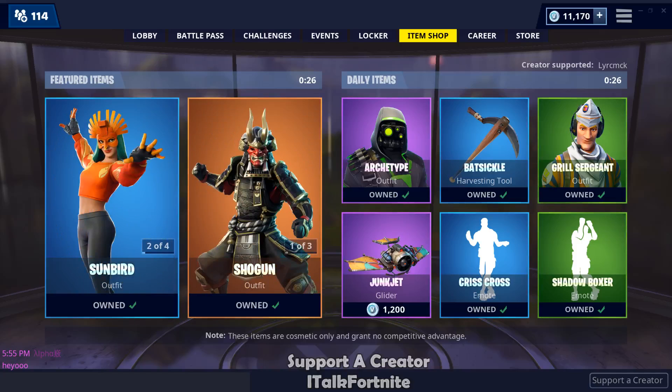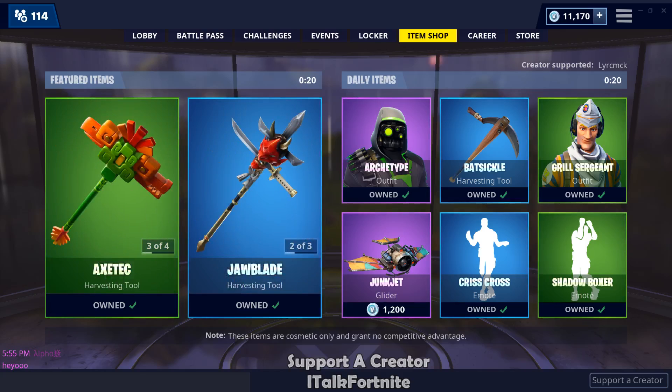Hey YouTube, what's going on? This is iTalkFortnite back again with another item shop video. Today is March 9th, 2019. Hope you guys are doing well. If you're new around here, make sure to subscribe because I do post these videos daily.